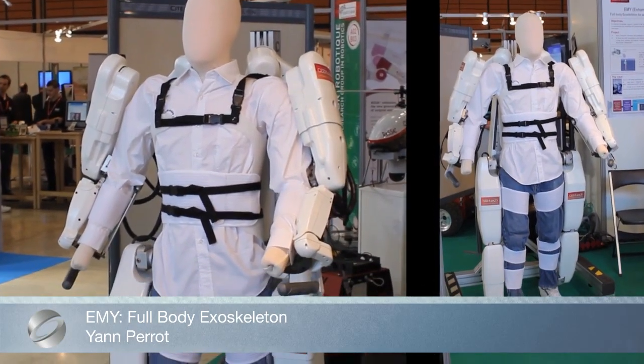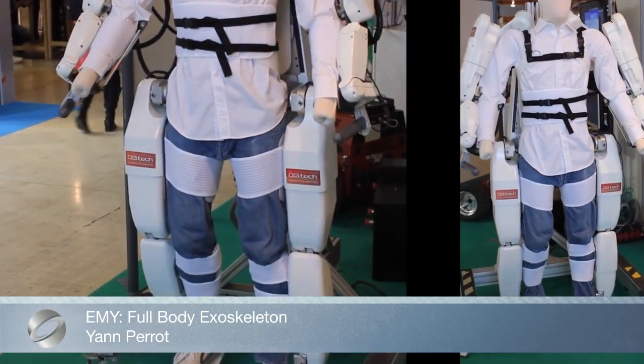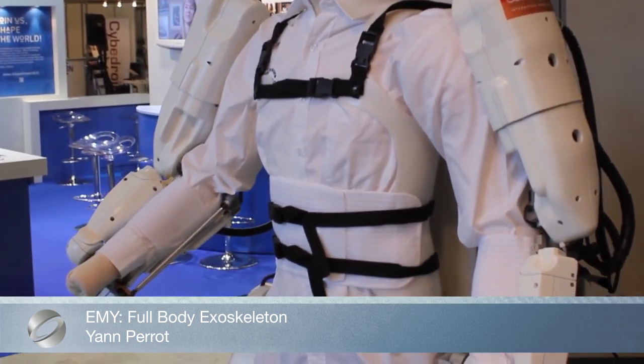The idea of this project is to acquire BCI signals, process them in order to control the full-body exoskeleton, and ultimately allow a tetraplegic to walk again and interact with objects.